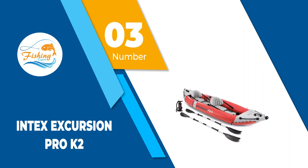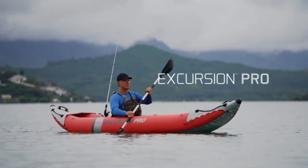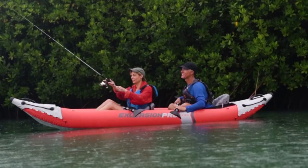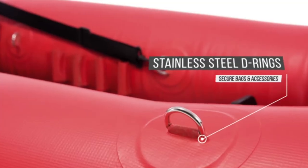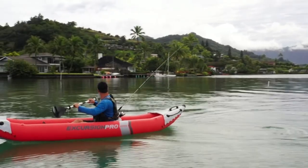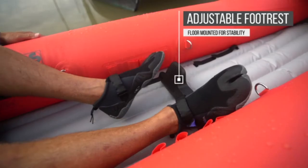Number 3: Intex Excursion Pro K2. If you're ready to get out on the water with a friend or by yourself but don't want to spend a fortune, the Intex Excursion Pro K2 is our favorite budget-friendly option. It includes everything you need to start paddling, minus the PFDs, paddles, a pump, a repair kit, and all kinds of accessories. Though we weren't expecting much in the way of on-water performance from this all-inclusive bundle, we're happy to report we were wrong.